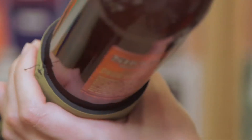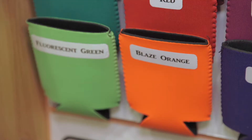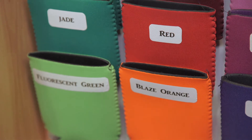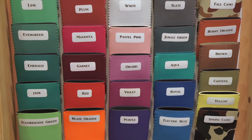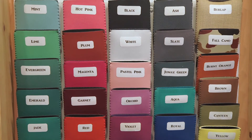Our Hugger is a neoprene holder for cans and bottles. It's more like a scuba suit material and it's available in 31 colors. We have them in blank or we can do a custom order for you with your name and personalization on them.